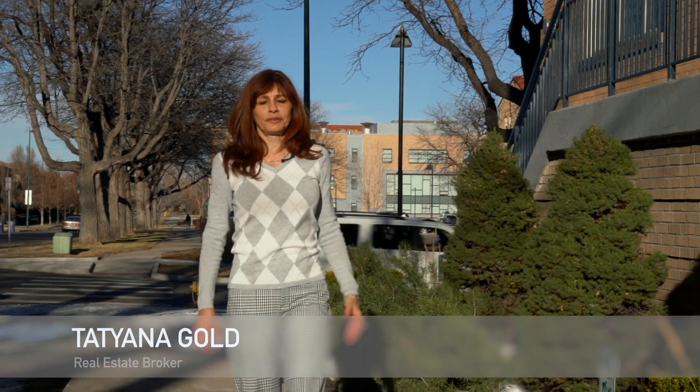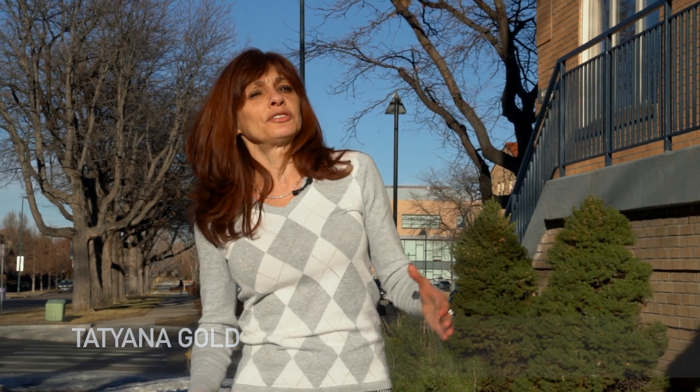Welcome to Lowry Subdivision. Do you want to become a homeowner of a contemporary loft-style condominium located right in the heart of Lowry?